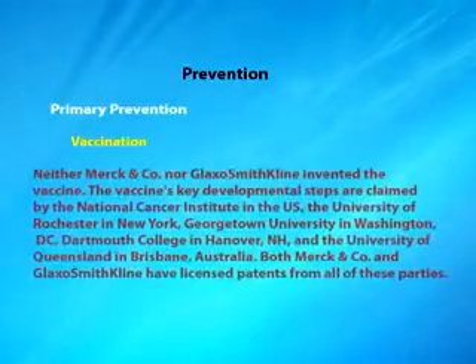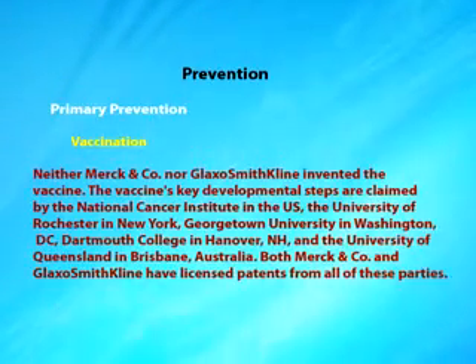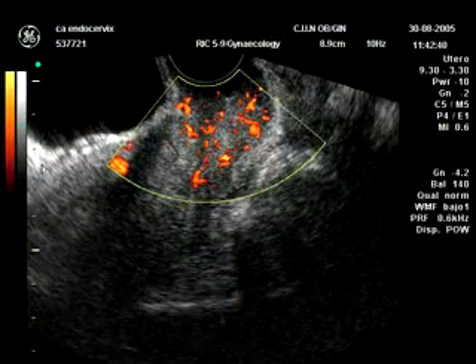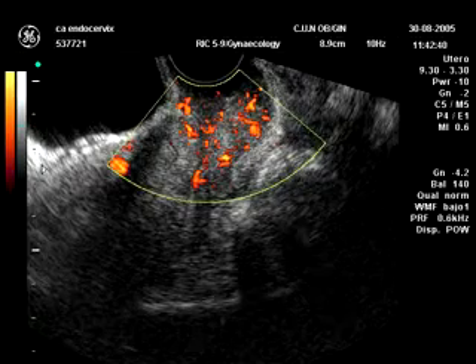The other 30% is due to other types of oncogenic HPV, like HPV 33, 13, 58, and so on. Probably in the future we are going to vaccinate young girls aged 13 and above for the future prevention of cervical cancer.